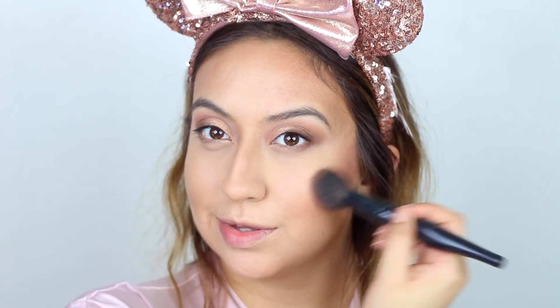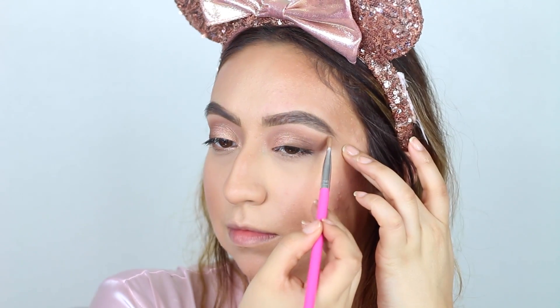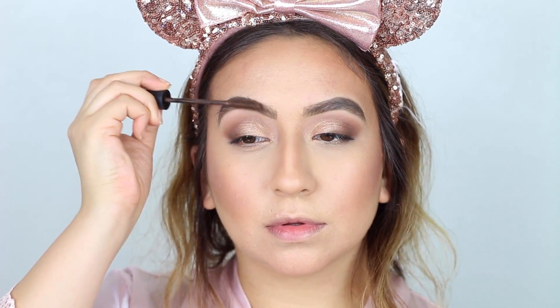I forgot to show you guys the blush I'm using, but it is the Tarte Party blush — it's such a gorgeous pinky shade and I use it every single day. For my eyebrows I'll be using the Winky Lux eyebrow pencil; I'm almost all out of this one but I love it. To set them in place I do like to use my Sigma mascara.